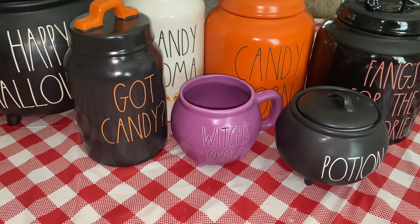I know it's like not as popular anymore, but I don't care. I still love Ray Dunn and I still collect it. I have a whole bunch of it — I have a lot of mugs. But my favorite Ray Dunn to collect is like their Halloween and Christmas. So I've been slowly picking up things.